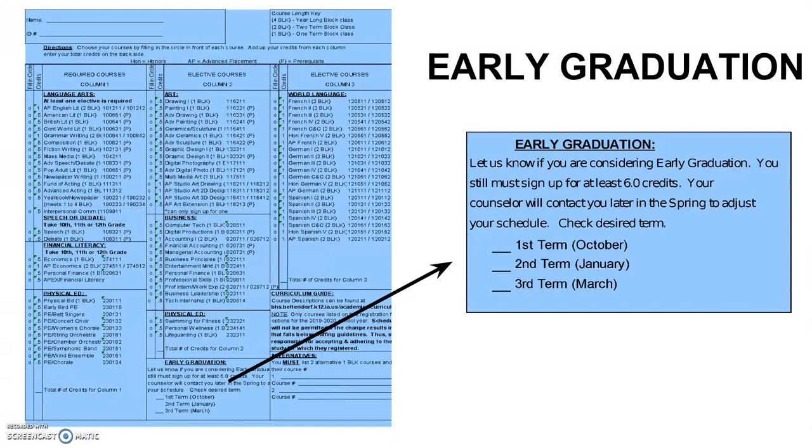If your student does want to graduate early, there's a place on the front of the registration form they can check off to indicate if they want to graduate after first term in October, second term in January, or third term in March. Their counselor will call them in May if they have checked off early graduation and adjust their schedule and make sure that's still what they want to do. If we do adjust their schedule and sometime next year they change their mind, they just have to meet with their counselor and we can add additional courses.